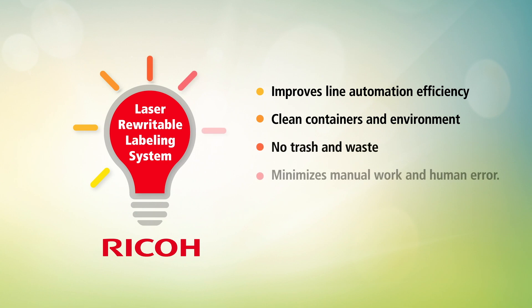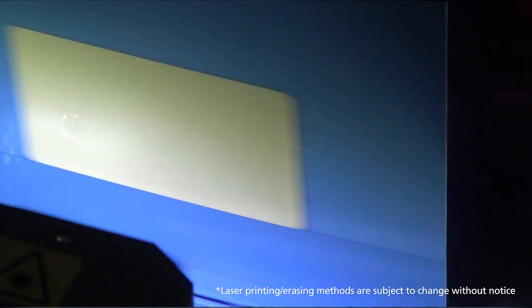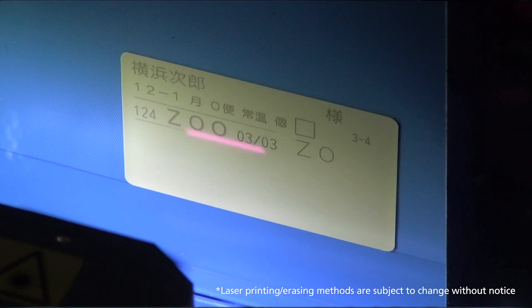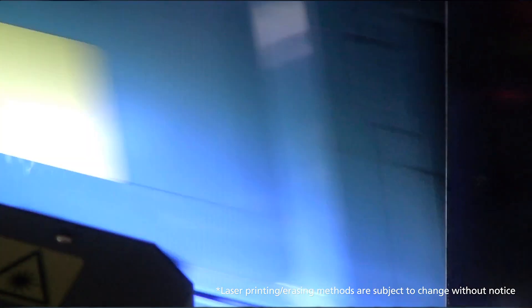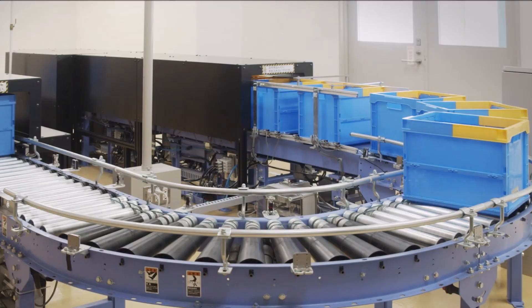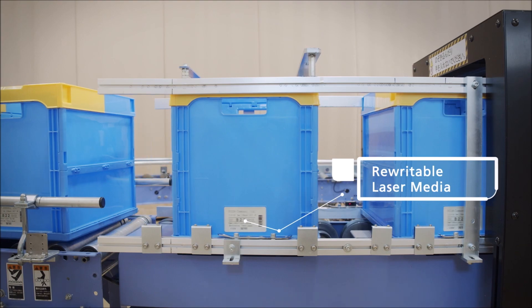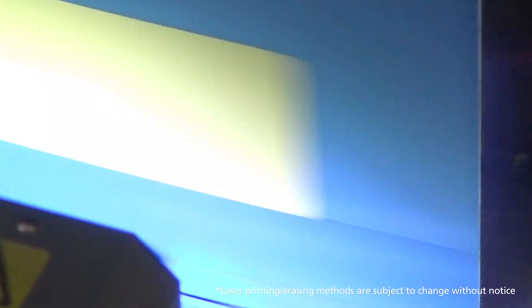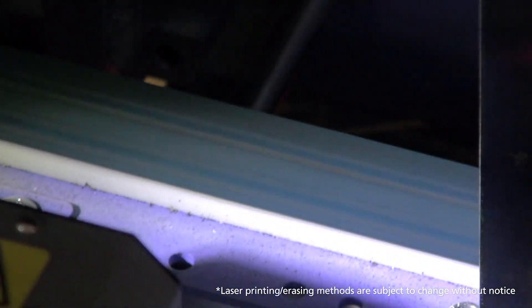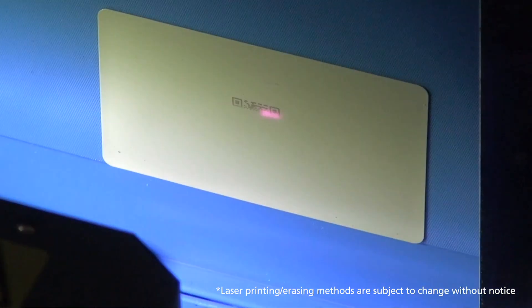Ricoh's new digital labeling system is fully automated, which reduces material and labor costs and creates a clean and safer working environment. It utilizes a combination of our field-proven laser imaging product and Ricoh's original thermal rewritable technology. With our new innovation, pre-applied labels on your reusable or recirculating plastic totes are printed with a laser completely contact-free. You can print not only human-readable information, but also high-quality barcode and 2D code for mission-critical operations.